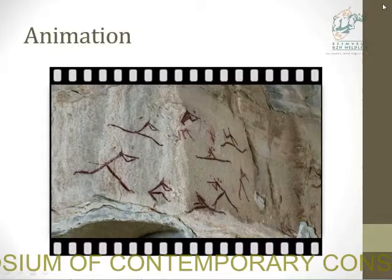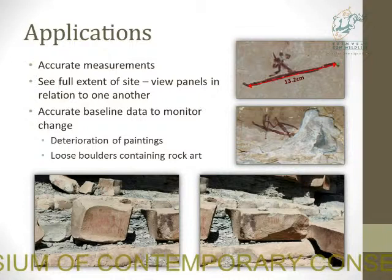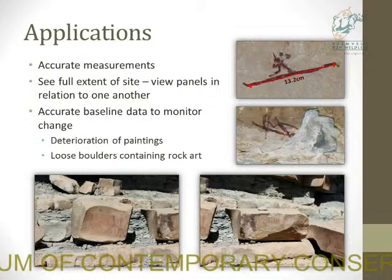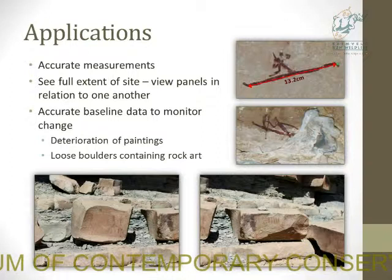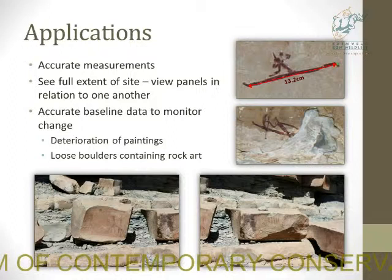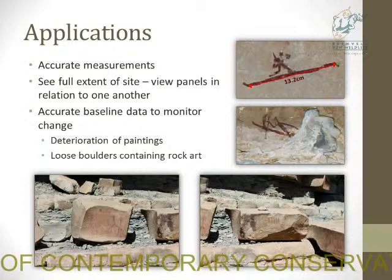So what do we use this data for? It can be used to take very accurate measurements, because sometimes it's difficult to get a sense of scale. A researcher on the other side of the world could take a whole suite of measurements remotely. It also helps to see the full extent of the site — instead of seeing the panels in isolation, you can see them in relation to one another. The scan data can be used to monitor deterioration over time, serving as very accurate baseline data, not only to monitor damage to individual paintings but also the movement of boulders containing paintings. Once scanned, you have an accurate record of where everything was at that time.